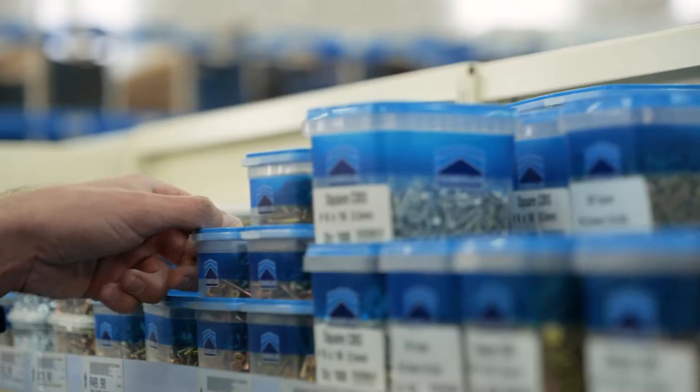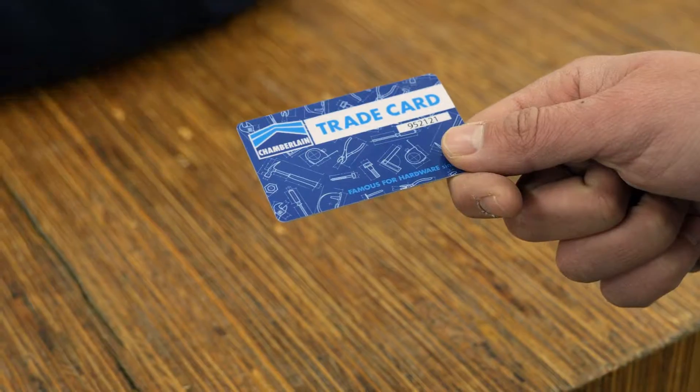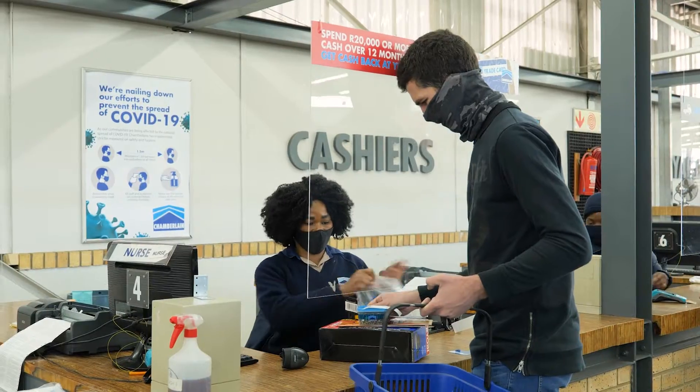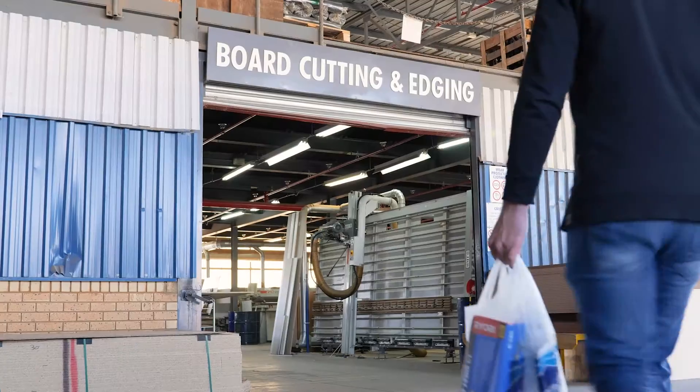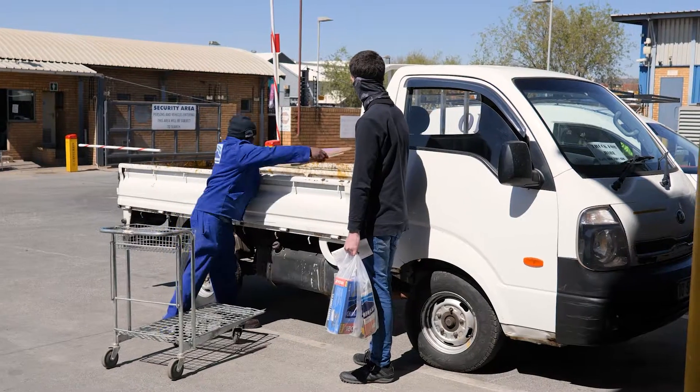Join us at any one of our stores and inquire about getting your own trade card today. Our friendly staff are always eager to assist. It's Chamberlain's, and we're famous for hardware since 1903.